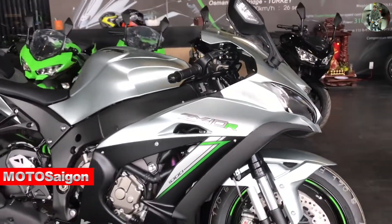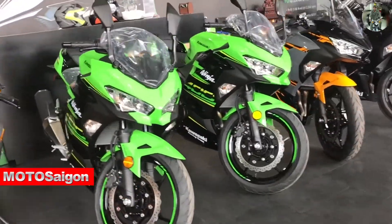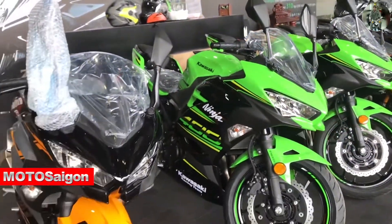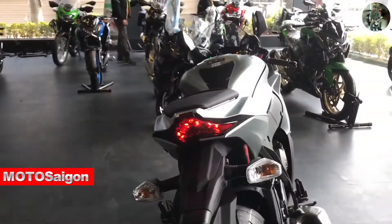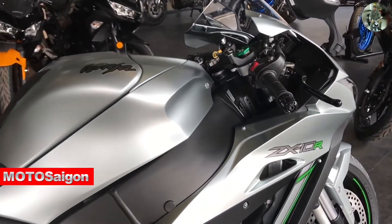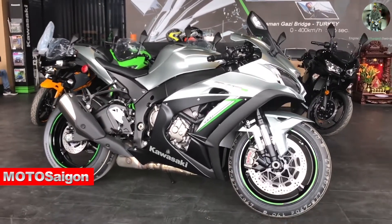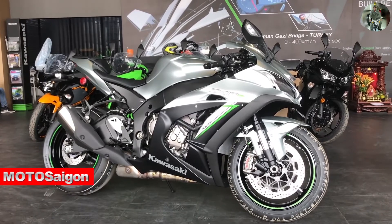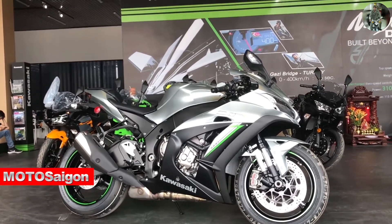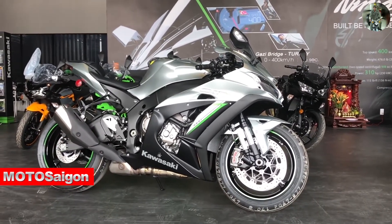The ZX-10R 2018 also comes in KRT Lime Green — the Lime Green color is similar to the green on the Ninja 400 here. As you can see, the Ninja 400 in Lime Green has arrived in large numbers and already sold out. This Titanium one is unique — the only one in Vietnam at the present moment. This was a detailed close-up of the Kawasaki Ninja ZX-10R 2018 Titanium, the first and only one in Vietnam. The bike is available at Max Moto Saigon on Pham Hung Street. Thank you for watching.